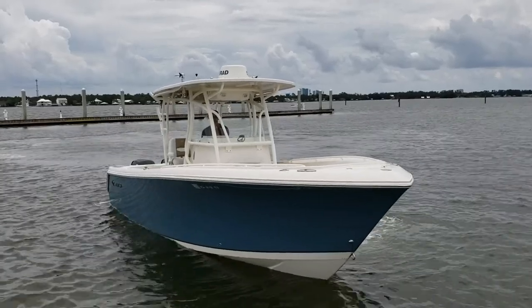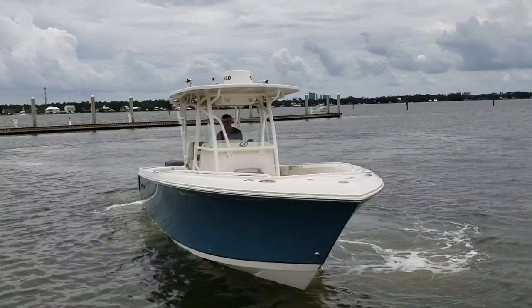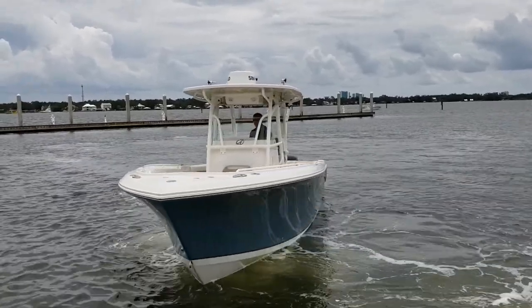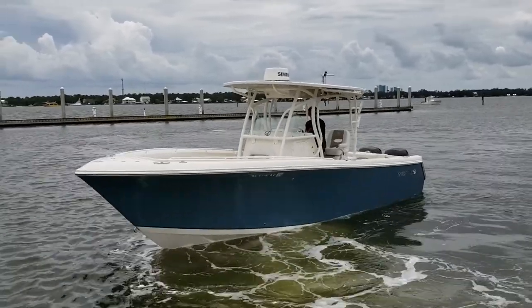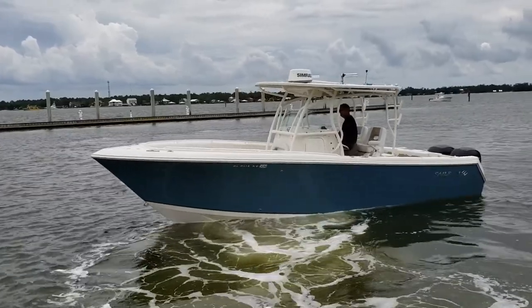Today we are taking a quick walking tour of the 2016 Sailfish 270cc as our owner operates her here at Barber's Marina in Orange Beach, Alabama. This boat has so much good and so much pretty about her it's almost too long to list.